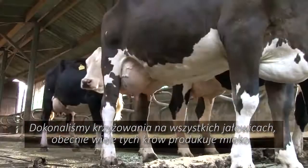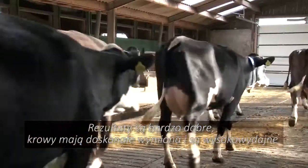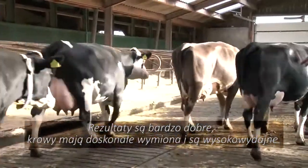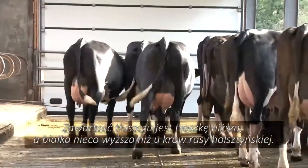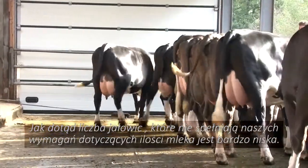Now plenty of the heifers from this cross are producing milk, and the results are really great. The cows have excellent udders and produce well. The fat content is slightly lower and the protein content slightly higher than the Holthoen's. Up to now the number of heifers that failed to produce enough milk has been remarkably low.